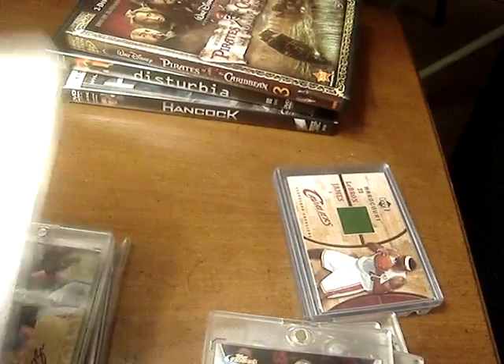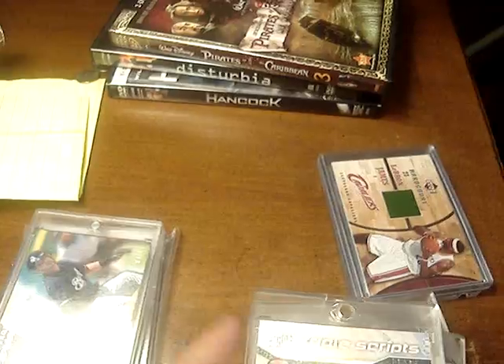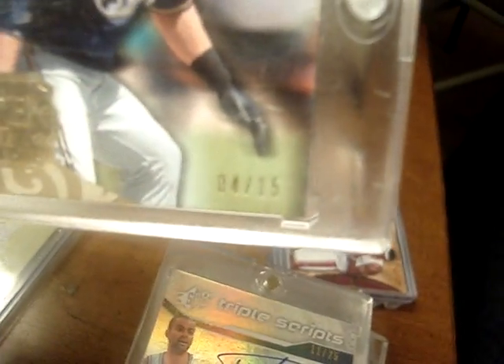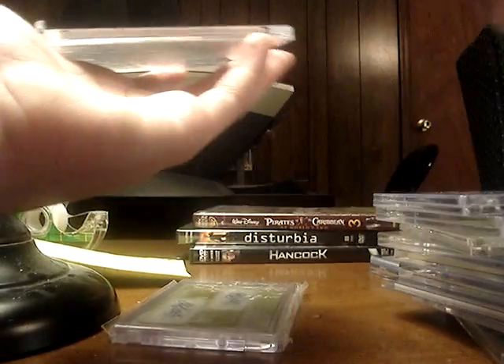Now for the extremely high-end cards — the three highest-end cards I've got. Got a Tony Parker, Jason Kidd, and Steve Nash triple autograph numbered to 25. The card is just ridiculously nasty — it books 150 or 175, I forget. Then we've got this really nice Ryan Braun rookie autograph, numbered to 15, from Exquisite. The case is extremely scratched up so I want you guys to see exactly how amazing this card looks in person. It's in perfect condition — nice autograph, numbered to 15 — so that is just amazing.